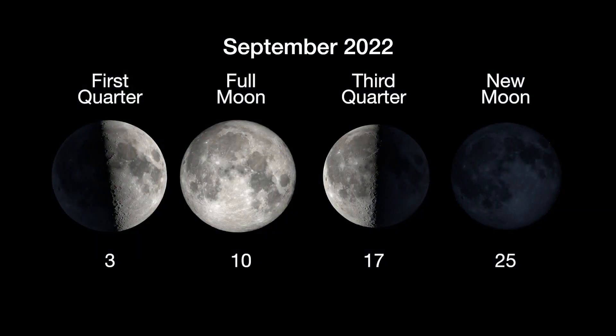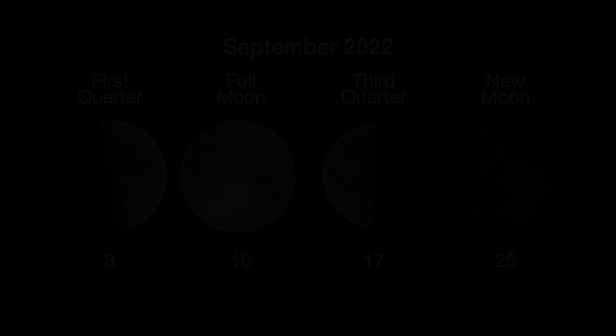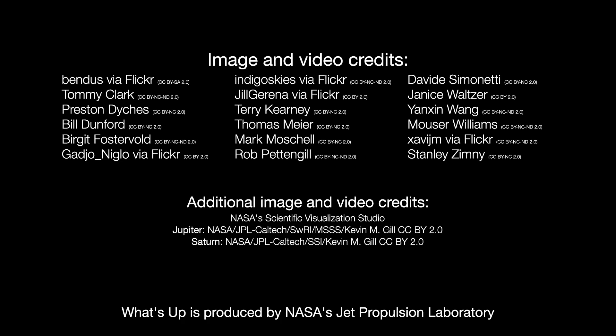Here are the phases of the Moon for September. Stay up to date with all of NASA's missions to explore the solar system and beyond at nasa.gov. I'm Preston Dyches from NASA's Jet Propulsion Laboratory, and that's what's up for this month.